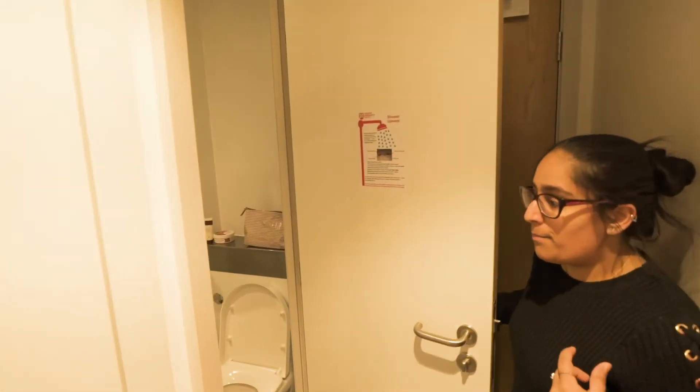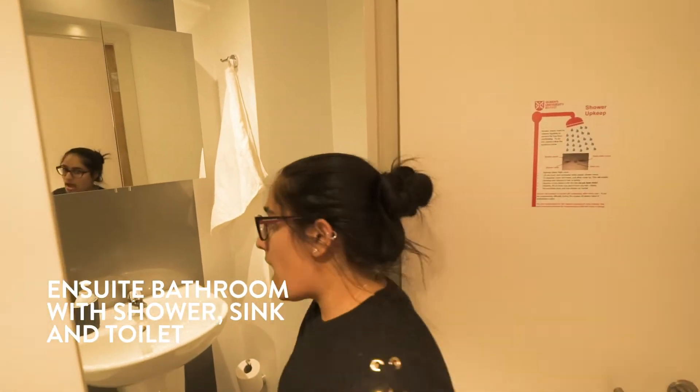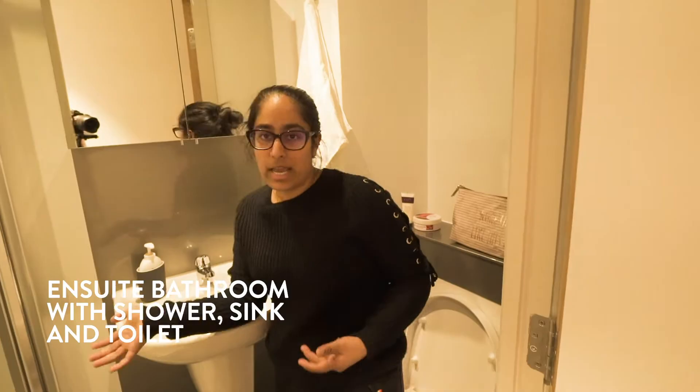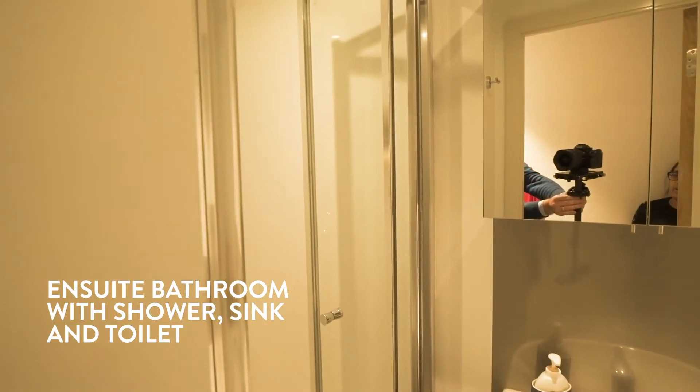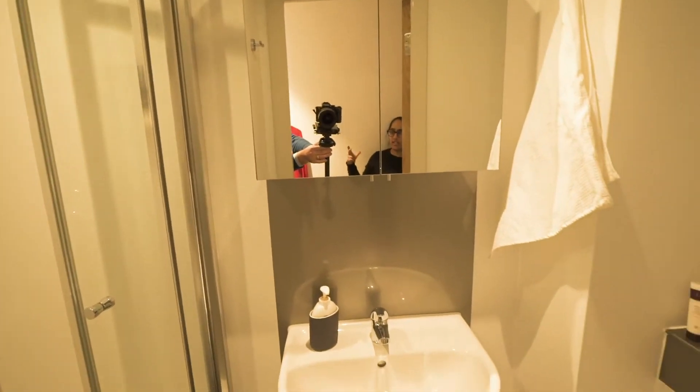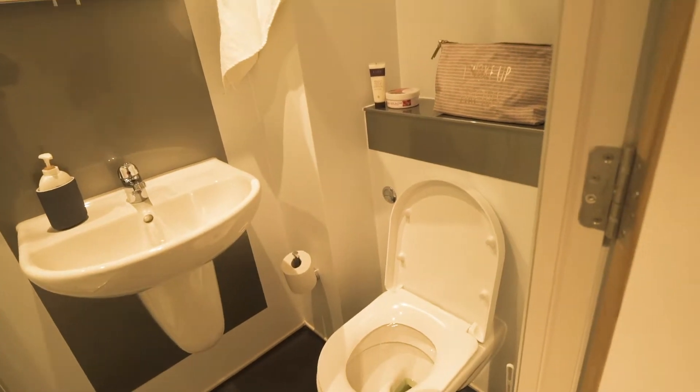Each bedroom in Elms BT-1 has its own bathroom — it's all ensuite. As you can see here there's a shower, sink, and toilet — everything's in here. The bathroom is attached directly to your bedroom so you don't have to leave your room to go to the washroom at night.